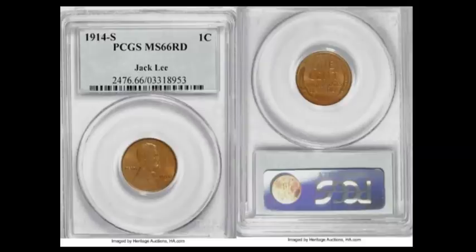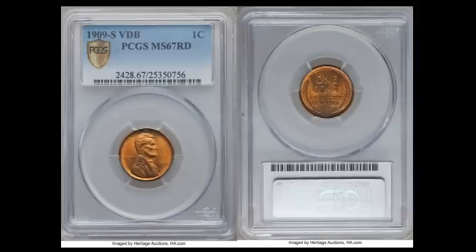Number three on the list is what we consider the key date of the entire Lincoln cent series based on mintage alone — under a million business strikes. This is the 1909S VDB, with the initials on the reverse at the six o'clock position. This one is a PCGS mid-state 67 full Red example — what a stunner. It has a population of 15 in a mid-state 67 Red with none finer. This coin sold for $117,500 on February 27th, 2014. When they get to be this grade, they're worth life-changing money, so keep that in mind as you search through your collections or lucky enough to cherry pick one.